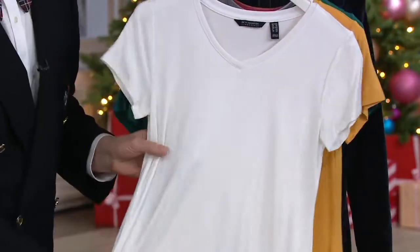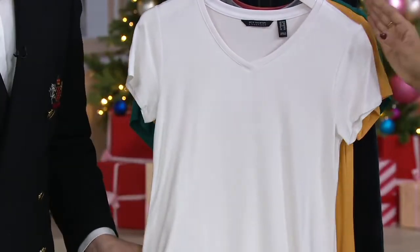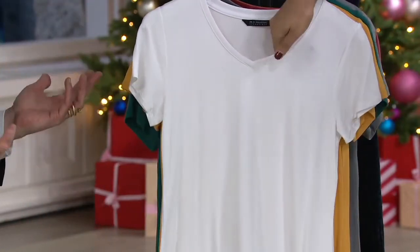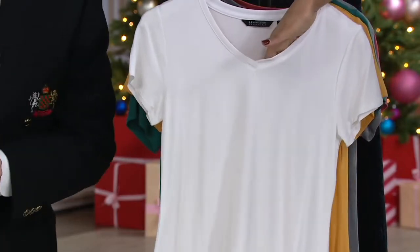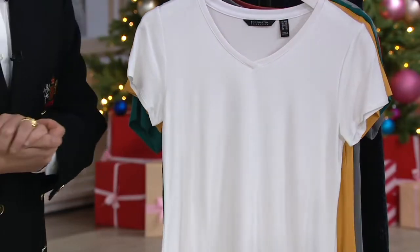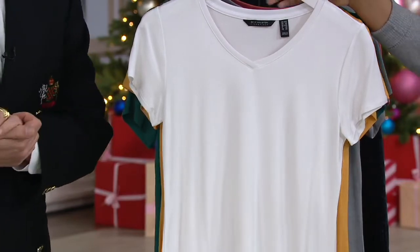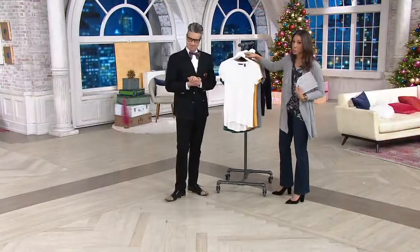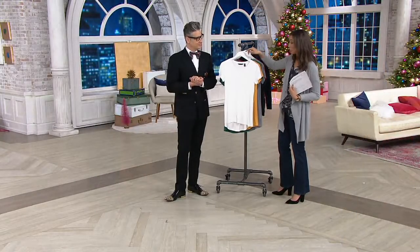Then of course we do have our white — classic. We do the white in a slightly heavier gauge so it's more opaque, but if you're wearing a polka dot bra, we're going to see it. So you want to wear the right undergarment, but it's a little bit more opaque fabric when we use the white. That's just a classic. You need to update your white tees — we might need to switch out to another white tee. This is a good choice.